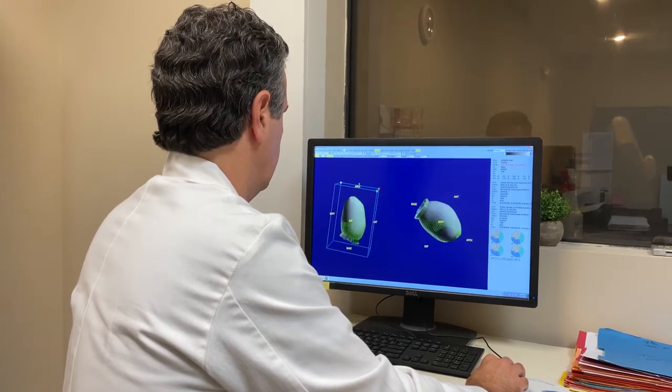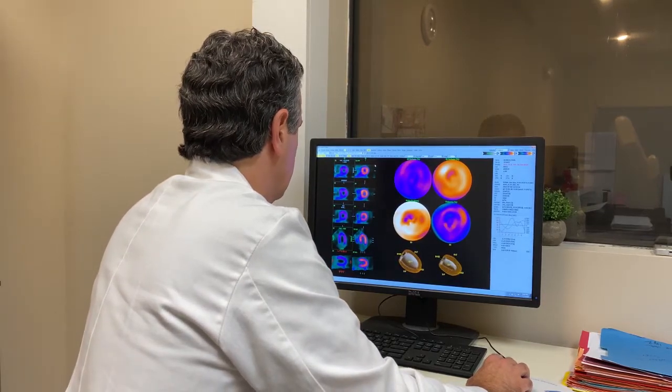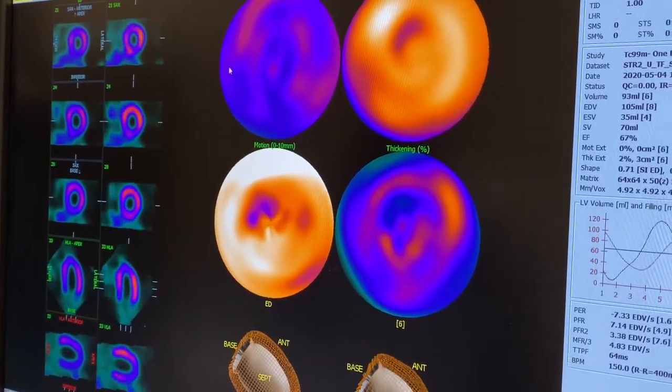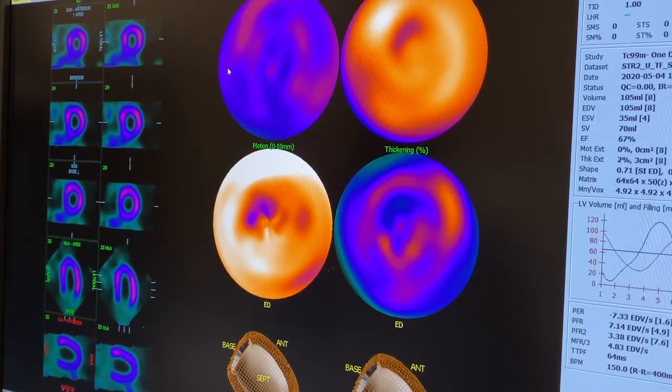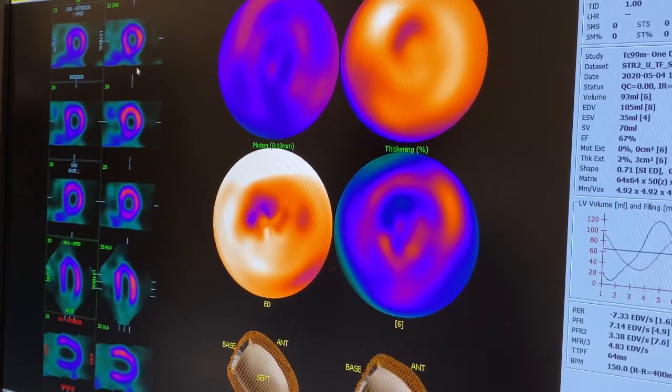In the past, the bane of nuclear cardiology has been the generation of false positives — where a stress test suggests significant blockages in the cardiac arteries, but a patient goes through an invasive procedure like a cardiac catheterization only to find small or even no blockages. With this camera, we're already seeing a significant reduction in false positive results and a significant reduction in normal cardiac catheterizations, helping us take care of patients in a safer, less invasive way.